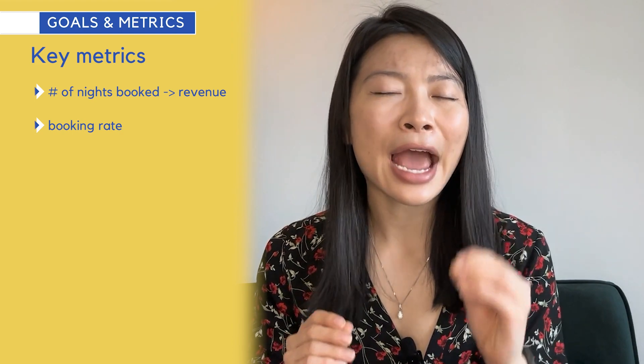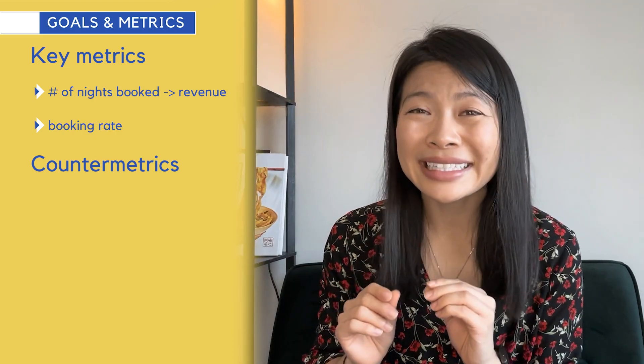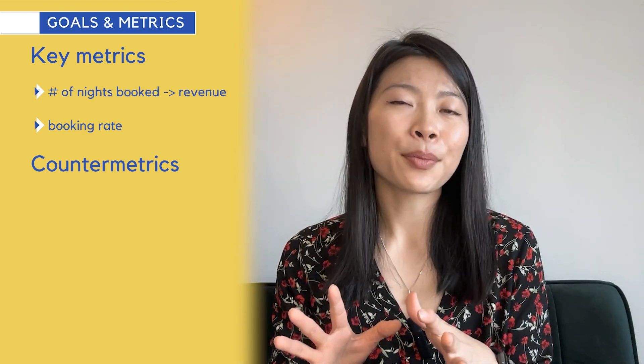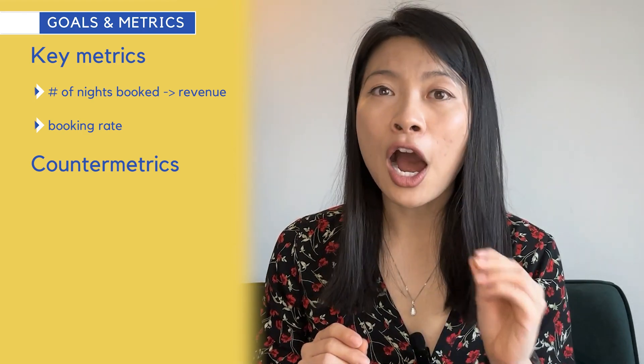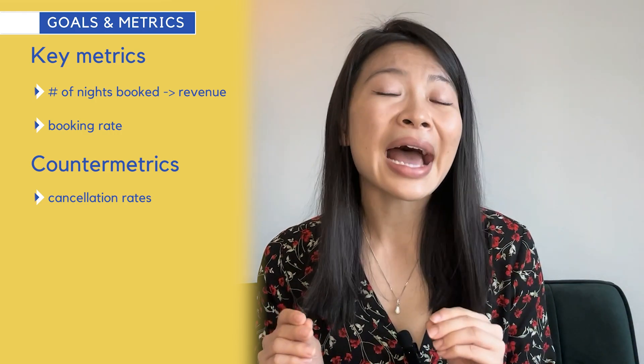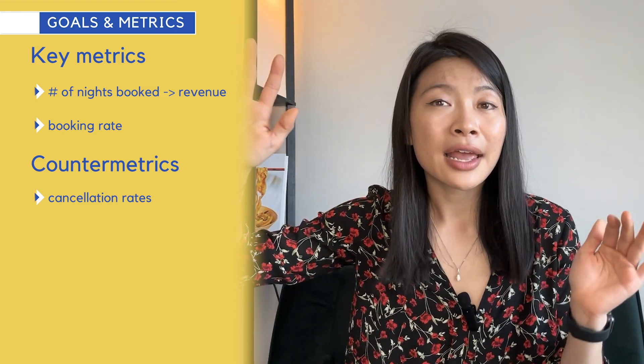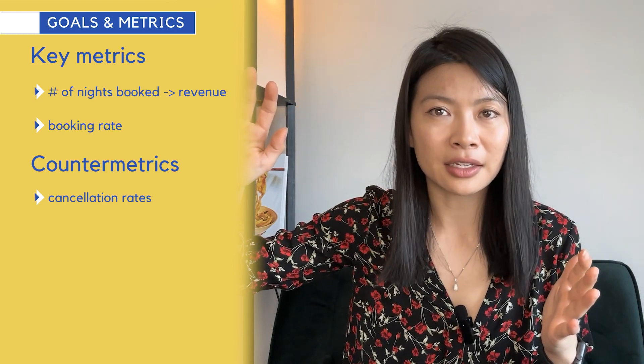Another thing we want to look at closely is counter metrics. This helps ensure that whatever you're trying to optimize for doesn't cause unintended behavior that goes against your goals. For example, some experiments that optimize for number of nights booked could also come at a cost of increased cancellation rates or bad guest experiences. If an experiment sees cancellation rates go up by 50% and number of nights booked go up by 20%, you probably don't want to ship that experiment.